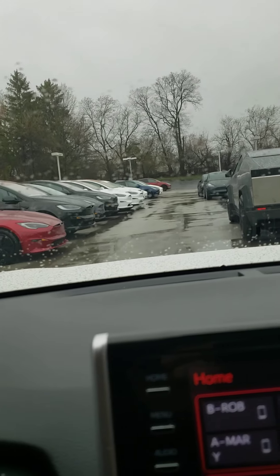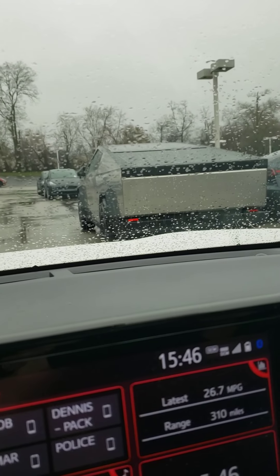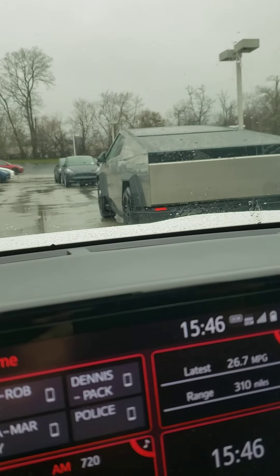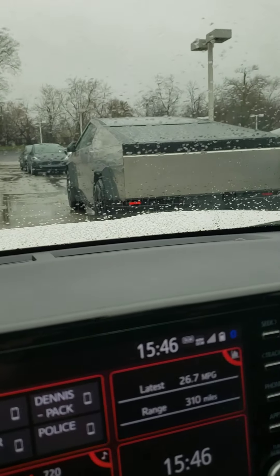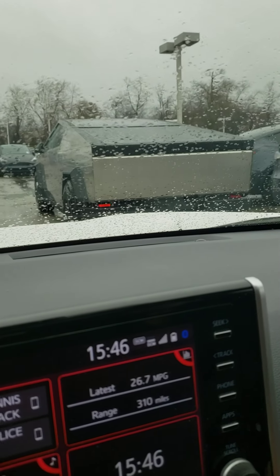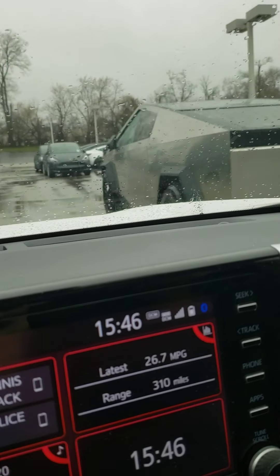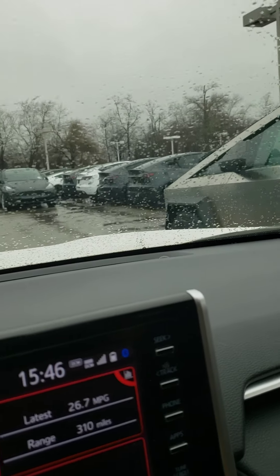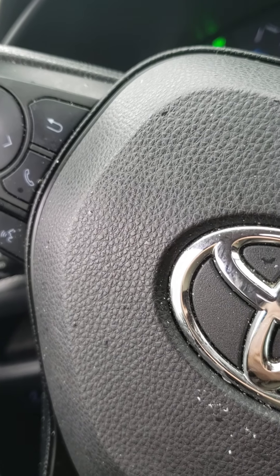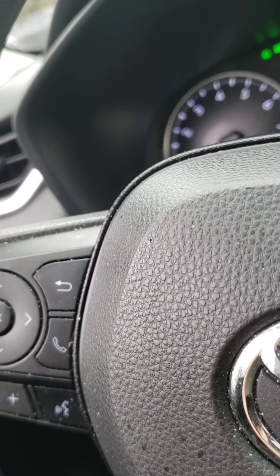The cover for the pickup bed is a diagonal, like a shutter — it goes up. So it has a rear view camera. When that shade is down you can't see out the back with the rear view mirror, but you can see through the camera. It's just so amazing to see it from there — it's just so different.